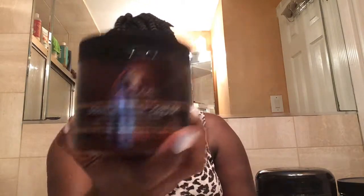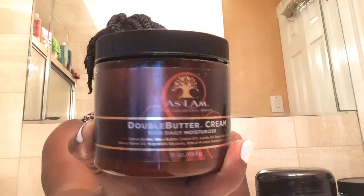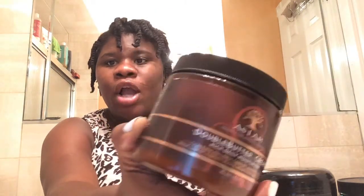Let me tell you a little bit about this. It says it's a rich daily moisturizer and this is really, really good. It moisturizes my hair and my twists feel really soft. I tried this a couple weeks before just to test it out and it worked really good. I like how it feels on my hair. I like it.